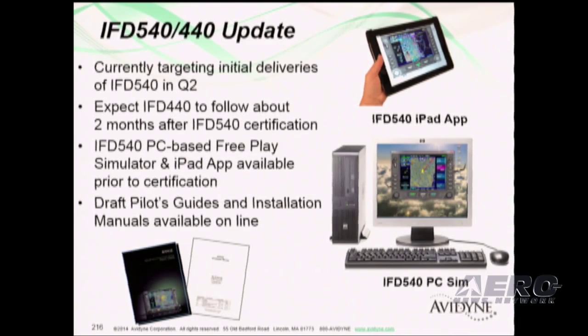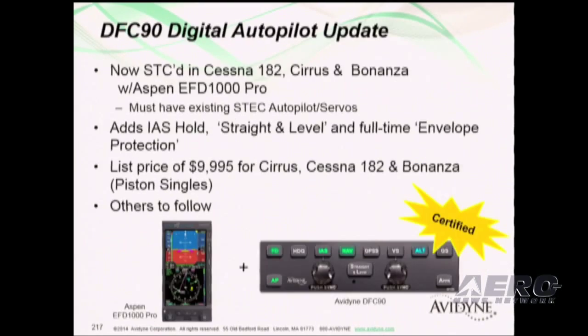We also have draft pilots guides and install manuals available on the dealer site, so if you want to start previewing those and showing your customers the pilots guides, they'll be excited for that.